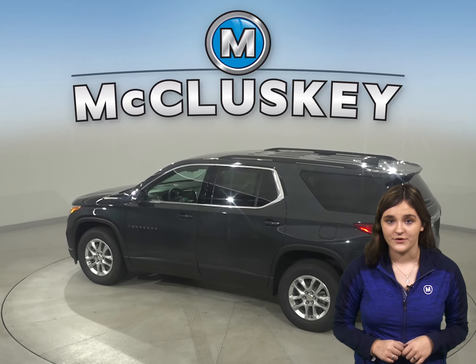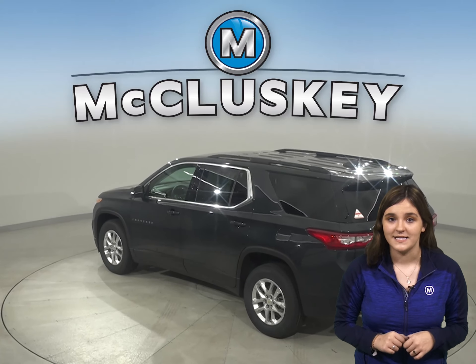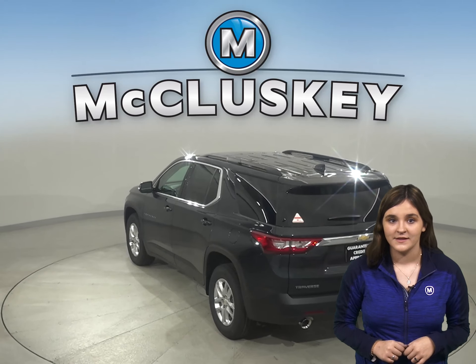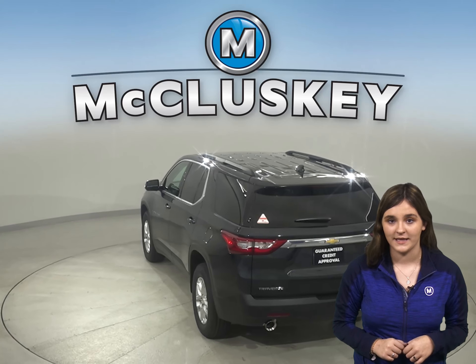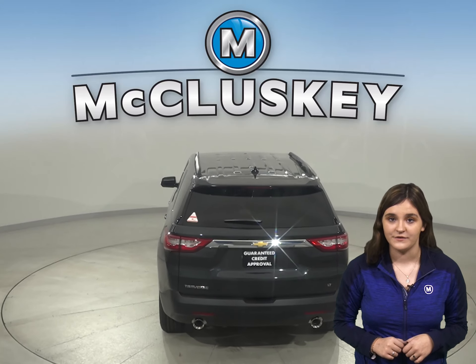The Chevrolet Traverse produces 19 more horsepower than the Hyundai Palisade. In heavy traffic or at stoplights, the Traverse's engine automatically turns off when the vehicle is stopped, saving fuel and reducing pollution.